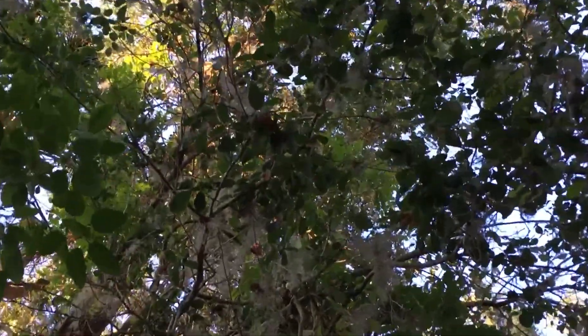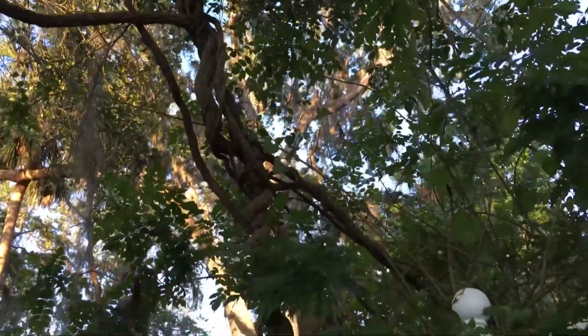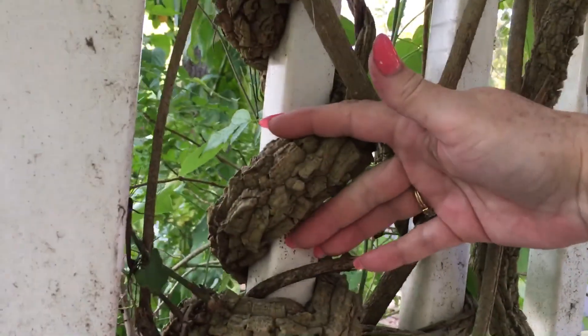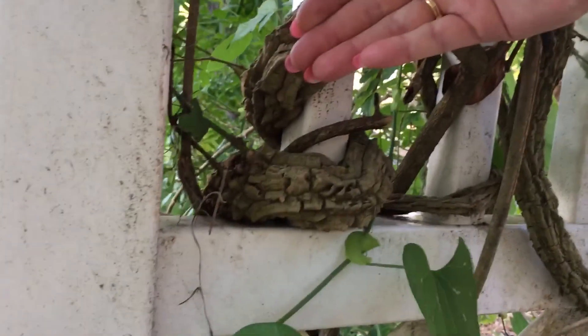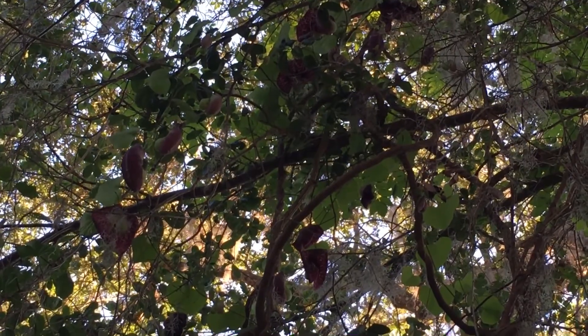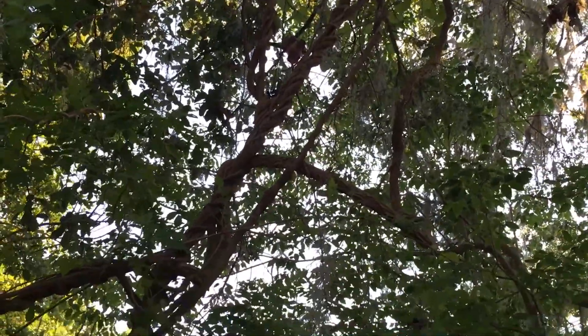That tree is huge. It may have been for years crawling all up the tree, all the way to the tippity top. But that vine is massive. Let's see if I can show you how it wraps around in here. Here's my hand — look at that. That's huge. There they are up the tree. There's the vine — it is huge.